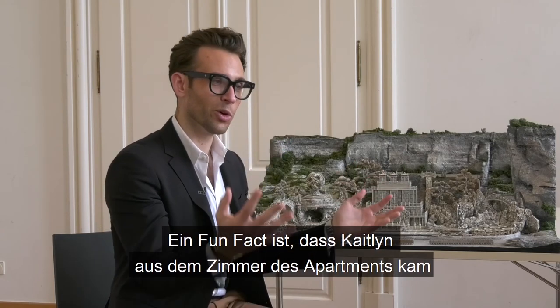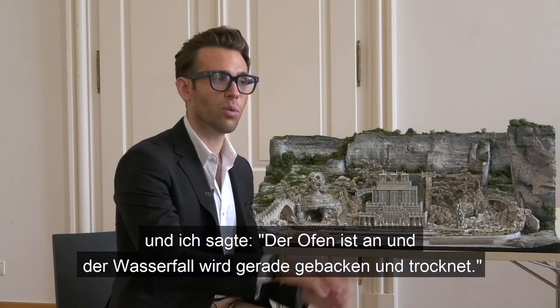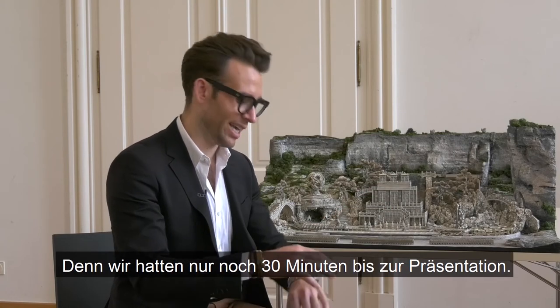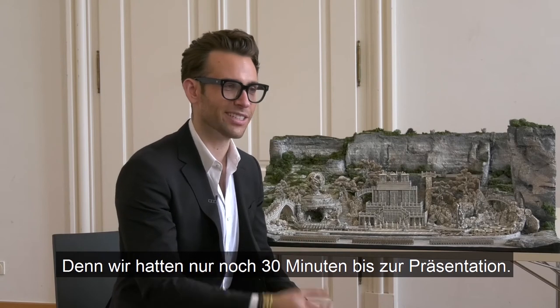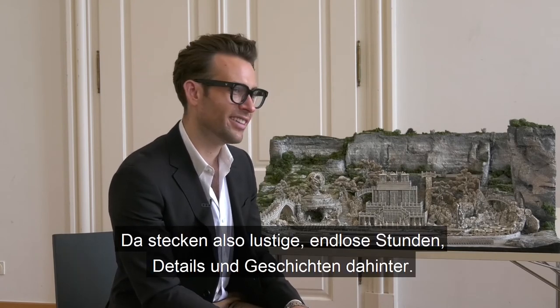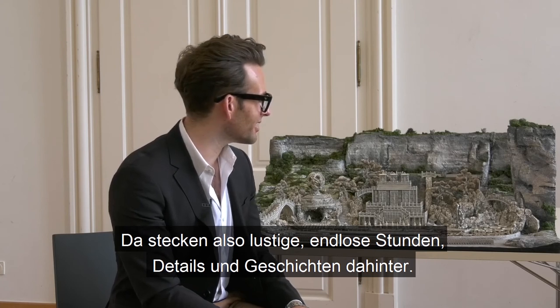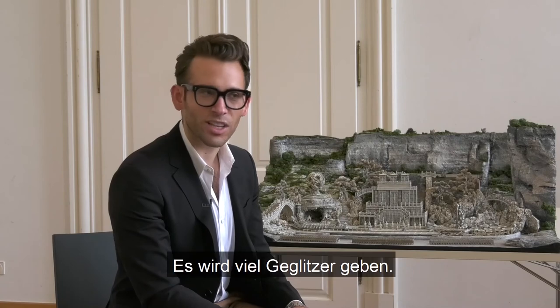One fun fact: Caitlin came out of the room in the apartment we had and I said the oven is on because the waterfall is baking and drying — we had about 30 minutes before the presentation with the tech team. There are endless hours of detail that go into this, and a lot of glitter.